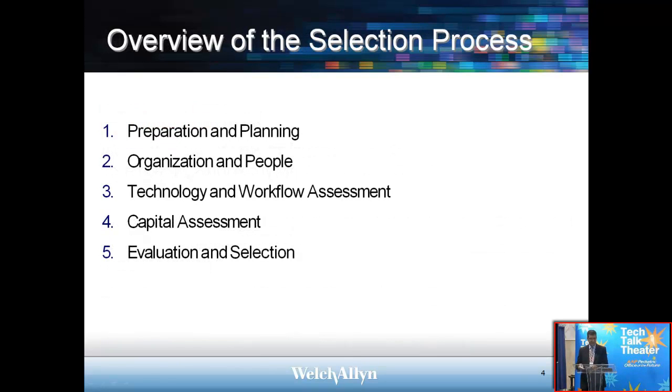Going on to the next slide, an overview of the selection process — I'm going to go through five separate topics: preparing and planning for your electronic medical records; organizing people and your staff; how to pull the technology and workflow assessment together; capital investment and the return on investment with respect to implementing an EHR; and finally, the process for actually selecting something. Those will be the topics we'll run through this afternoon.